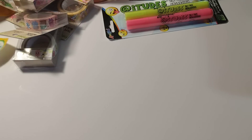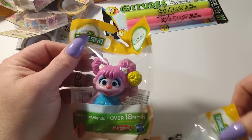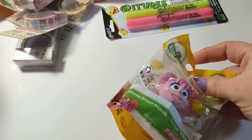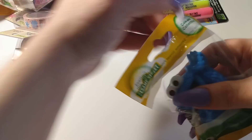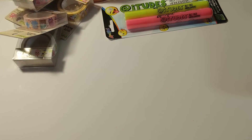I bought one of each of the Sesame Street little toys for my niece — nothing super exciting or new but she'll like those.